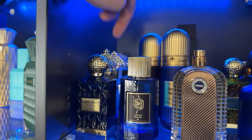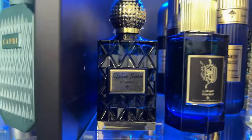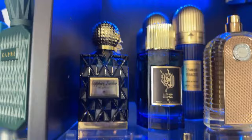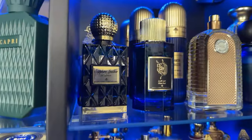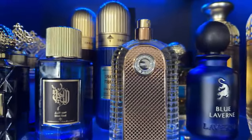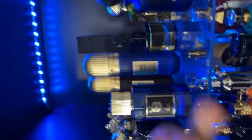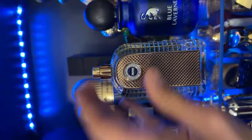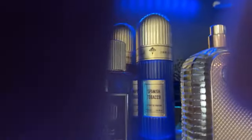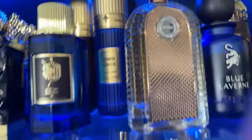Gentlemen who like Ombré Leather - Sapphire Leather by Ibrahim Al-Qurashi is a better version. Same DNA but better, thicker, denser. Blue Laverne. And this is a Fattus by Datateeb - the gimbal just died. Should have charged it, but no big deal.